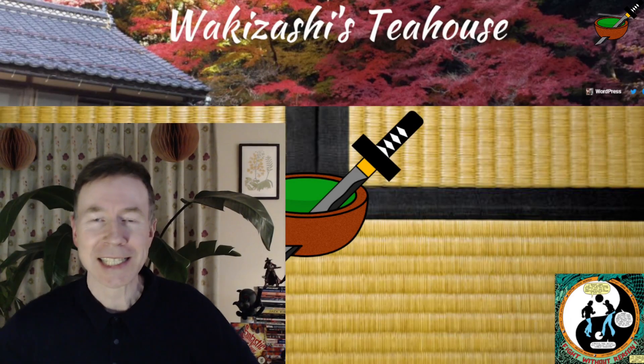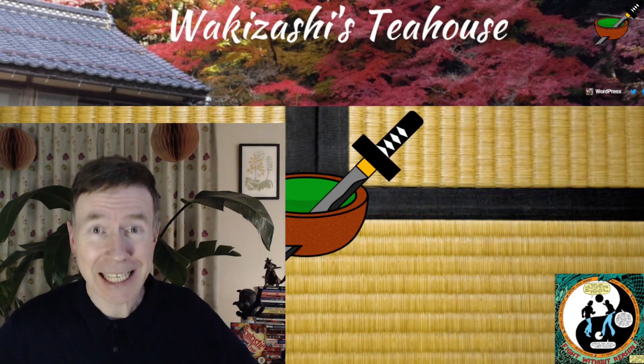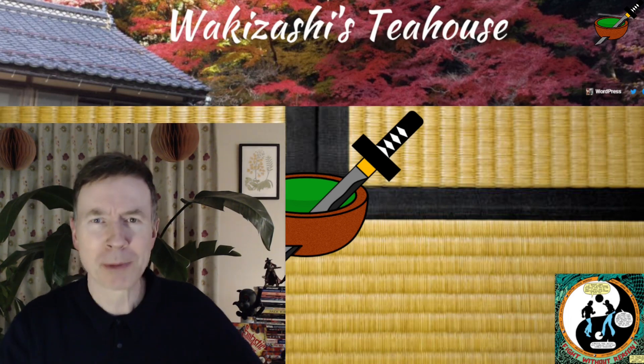Hey, how are you doing? This is Grey from Wakazashi's Tea House over in Japan. Are you good? Are you genki? I'm great, thank you. A bit chilly though.